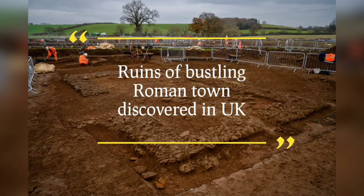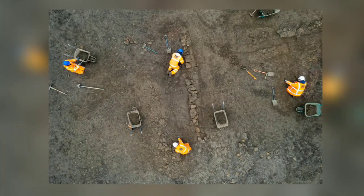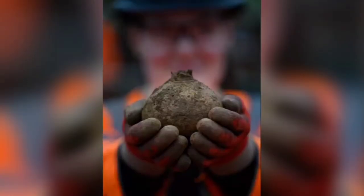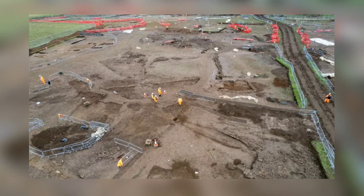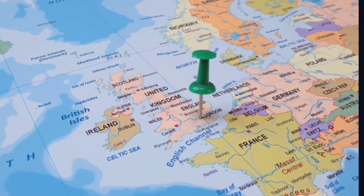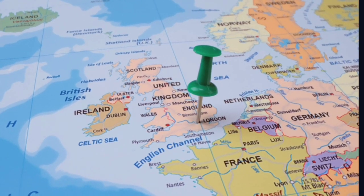Ruins of a Bustling Roman Town Discovered in the UK. Archaeologists have uncovered the exceptionally well-preserved remains of an Iron Age village that grew into a bustling ancient Roman trading town — an archaeological gem with more than 300 Roman coins, glass vessels, and water wells, in what is now the district of South Northamptonshire, England, in the United Kingdom.